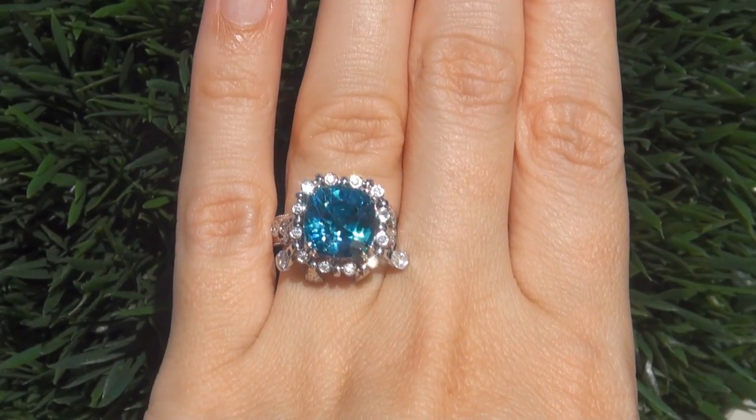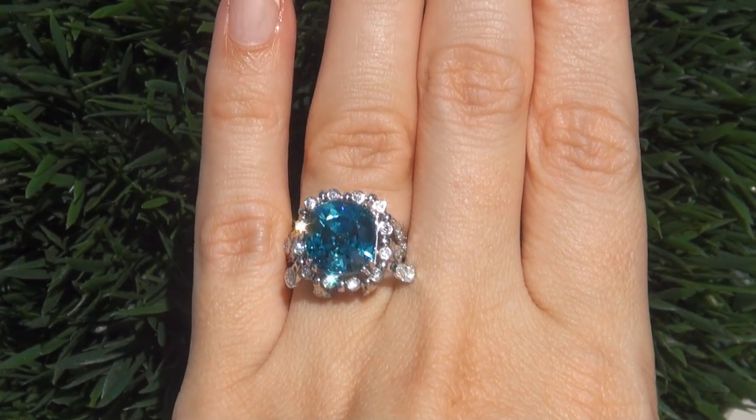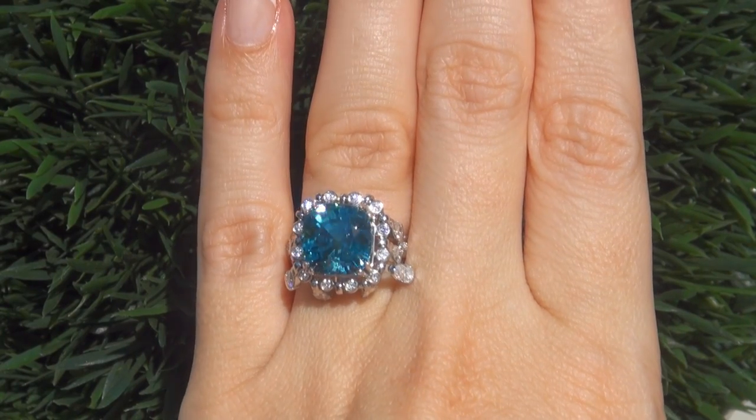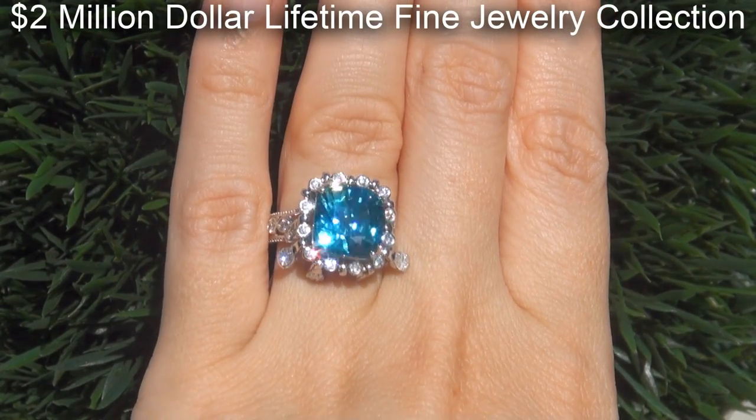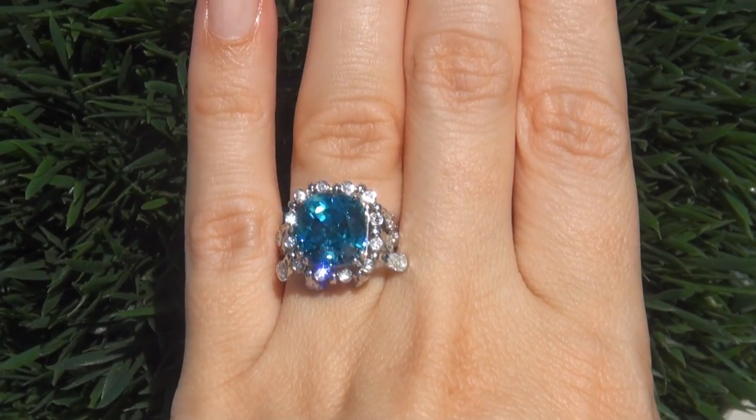This highly collectible one of a kind world class ring comes to us from a prominent Newport Beach, California consignor who asked for our assistance in selling her $2 million lifetime jewelry collection due to difficult personal and financial times.